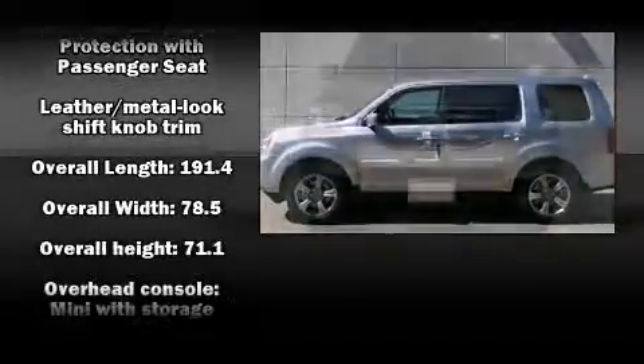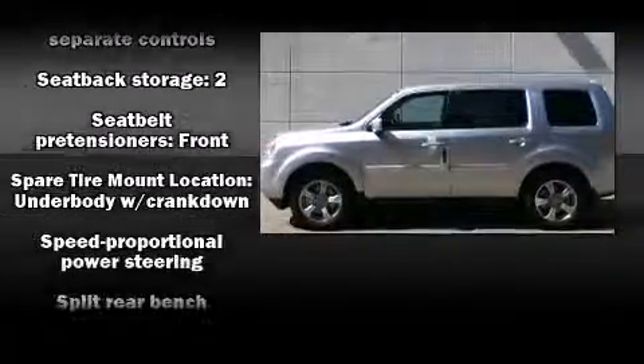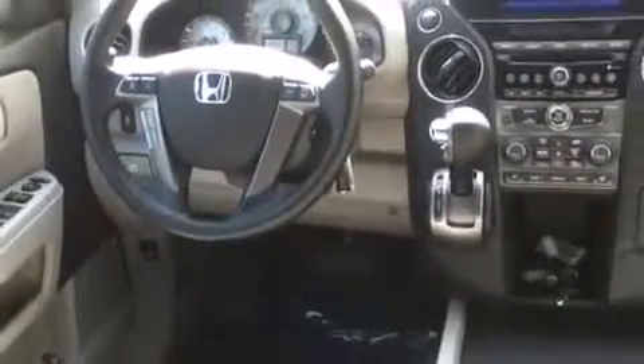Honda ensures the safety and security of its passengers with equipment such as traction control, a panic alarm, and four-wheel disc brakes with ABS. For added security, Dynamic Stability Control supplements the drivetrain.